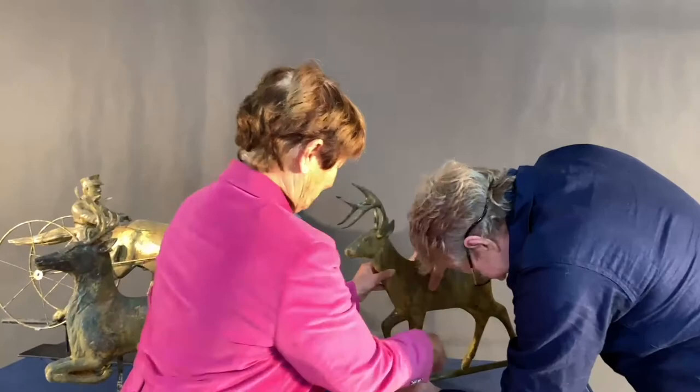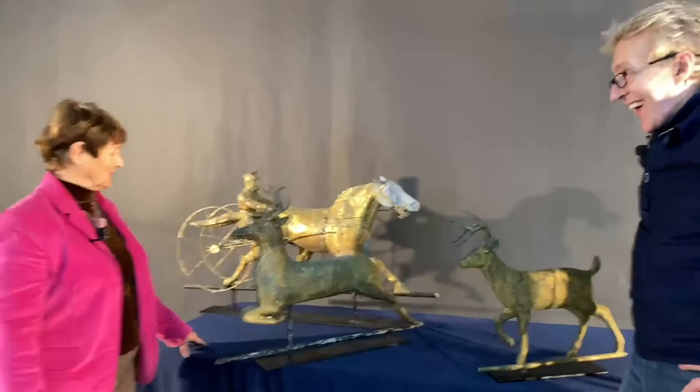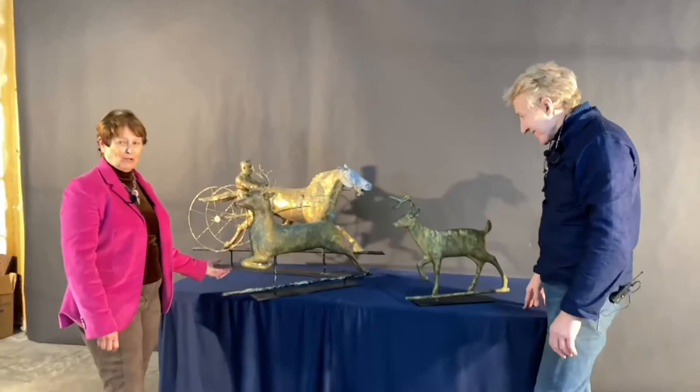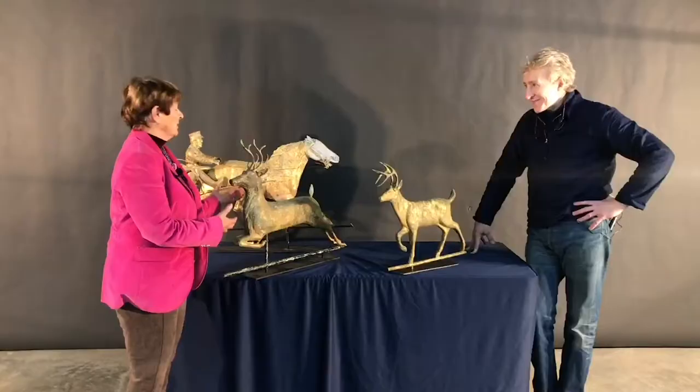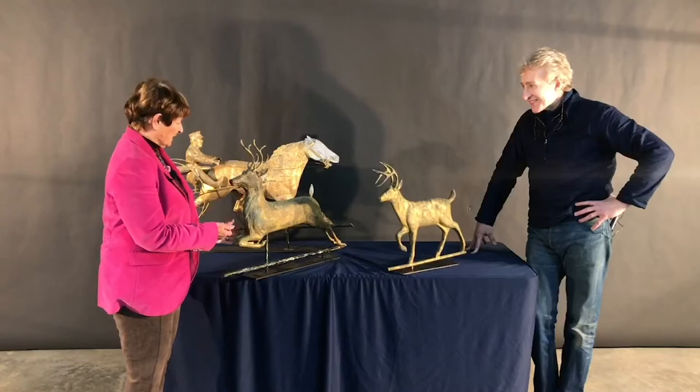Yeah, we'll call him Rudolph. Well, thank you for looking at my vanes. I hope you enjoyed them too, as much as I do. Weathervanes are wonderful to collect. They're wonderful pieces of folk art. There are so many available on the market today. Try to go to reputable dealers, because there are a few reproductions today. But the original ones have such great form and beautiful finishes on them. They're quite easy to find and they come in just so many forms.